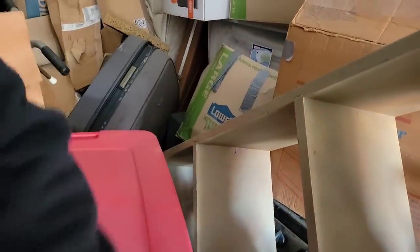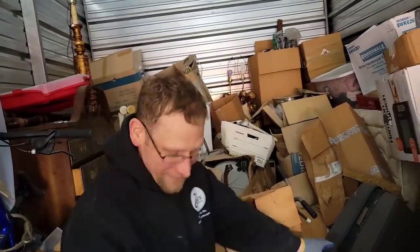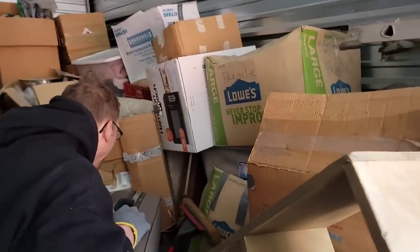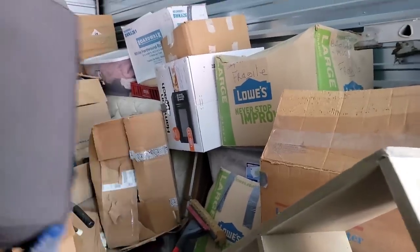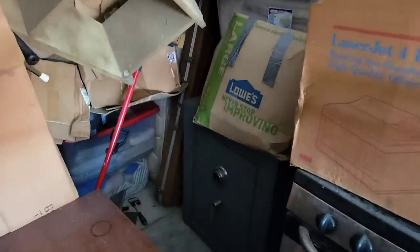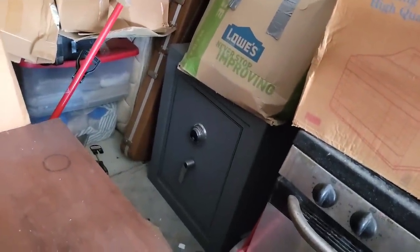No way! You gotta be kidding me. I can't see it — you won't believe it. Show us, man. Oh ho ho, no way! I see a case — are those gun cases? That's a gun case. But wait, do you see what's behind this? A safe! A safe! Oh my God. That's not just a safe, that's a giant, giant safe, dude.